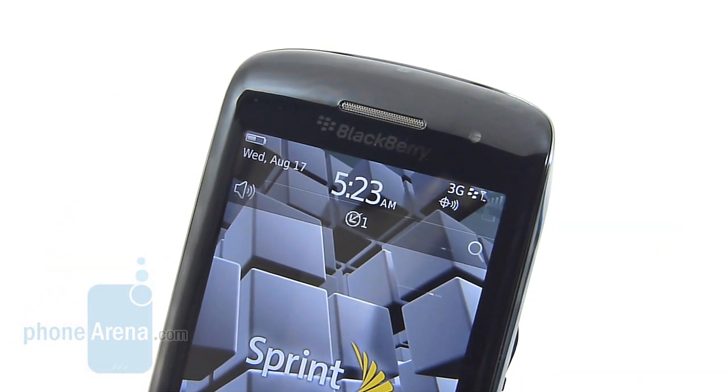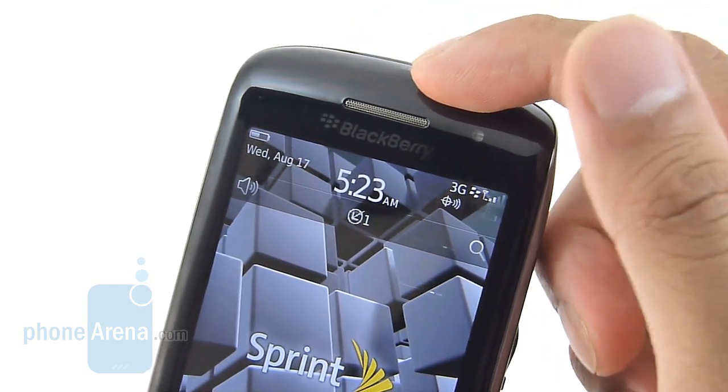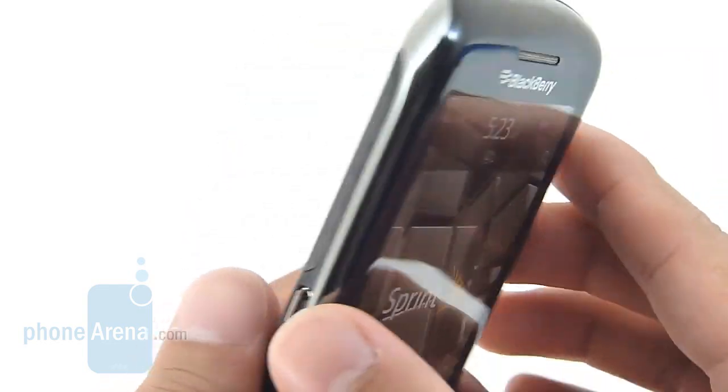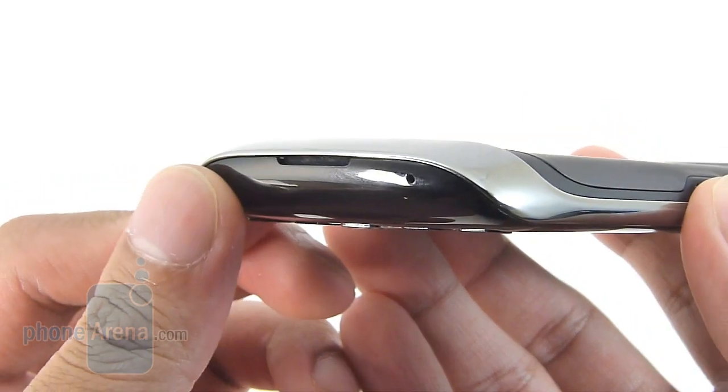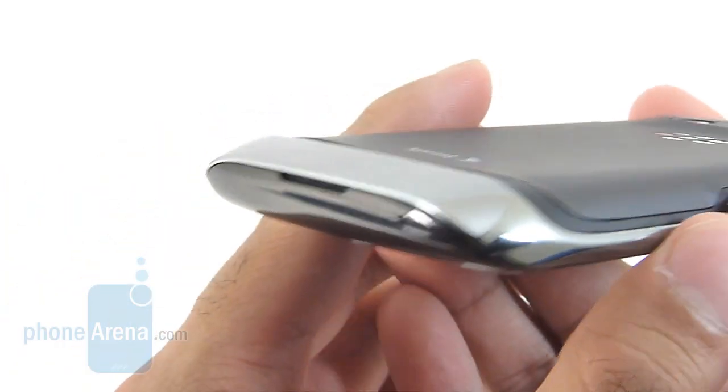When it comes to calling quality, we do find some issues with the handset. First of all, there's some hiss heard through the earpiece, and voices are shrill in tone on both ends of the line. With the speakerphone it sounds decent at the middle setting, but when you crank it all the way up to the loudest volume setting, it tends to muffle voices.